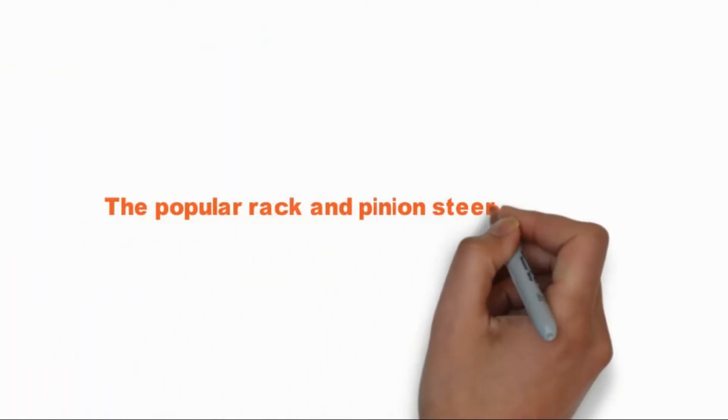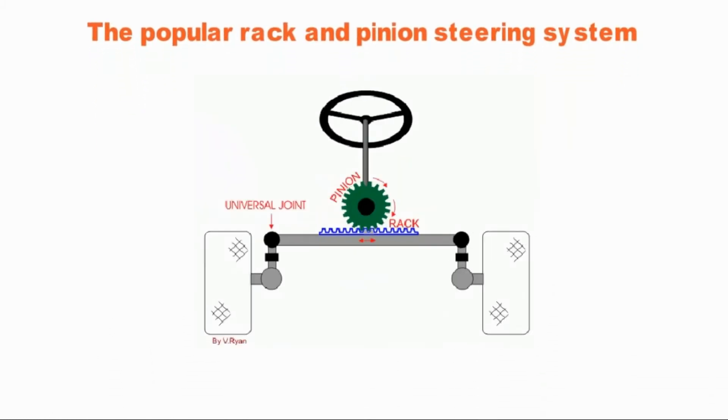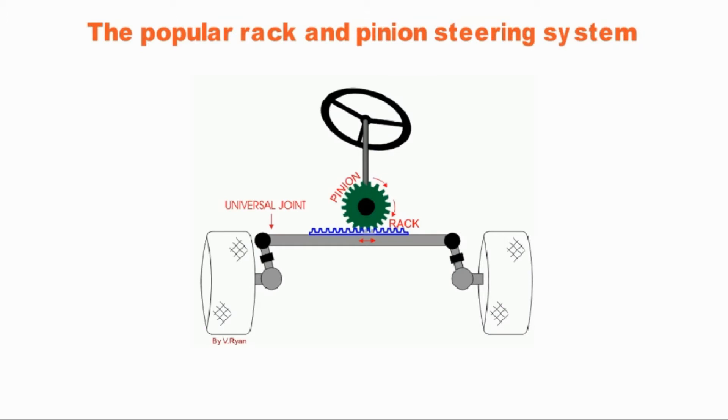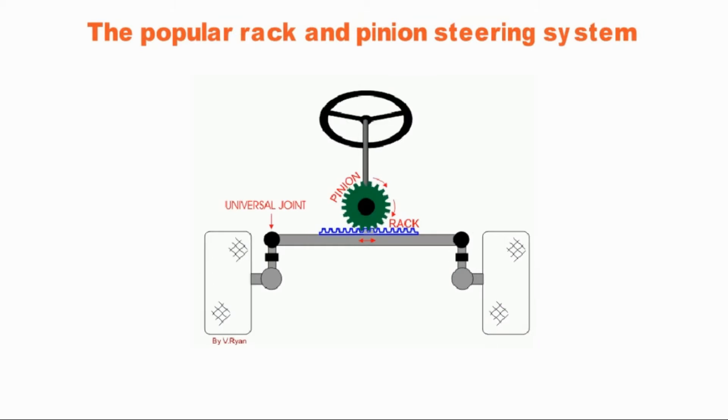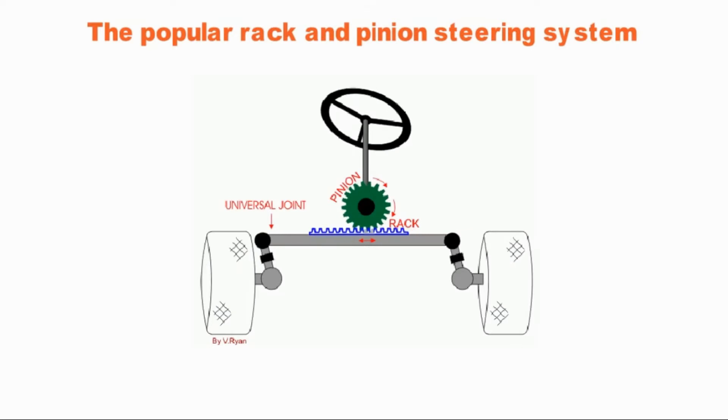The popular rack and pinion steering system. In most cars, small trucks, and SUVs on the road today, there is a rack and pinion steering system. This converts the rotational motion of the steering wheel into the linear motion that turns the wheels and guides your path.